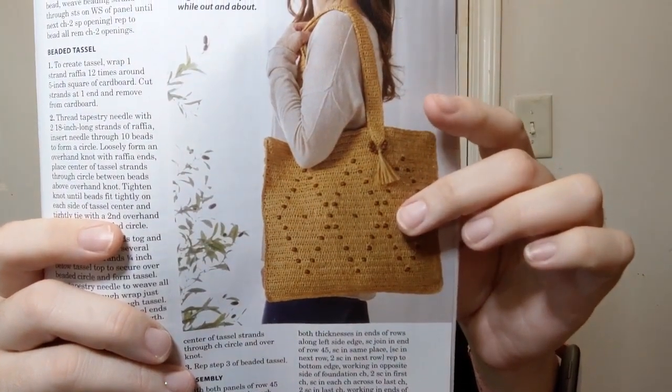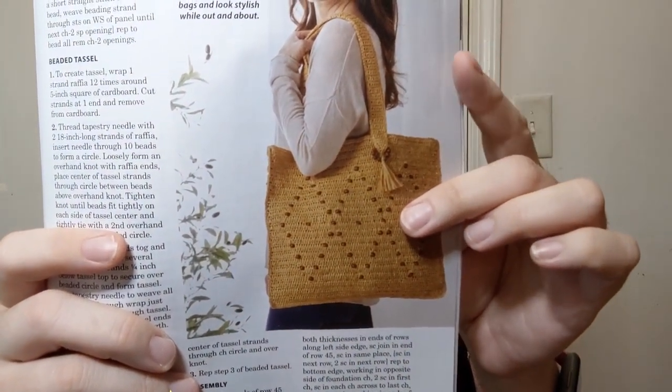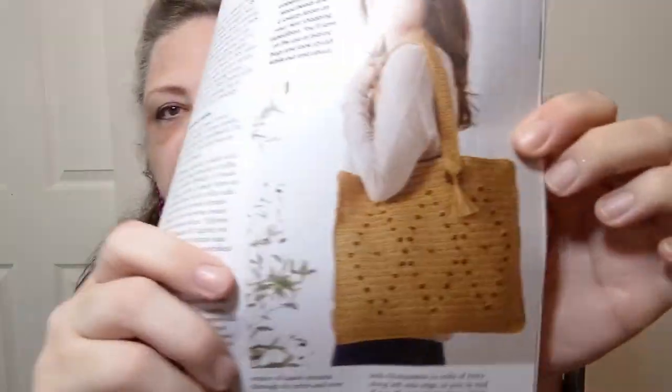They're using rayon raffia and a 3.5 millimeter crochet hook with some big beads. That's an interesting project if you want to try crocheting with raffia — it'll probably rip your hands to shreds, but it's a pretty cool project to take on.